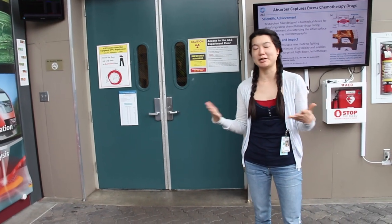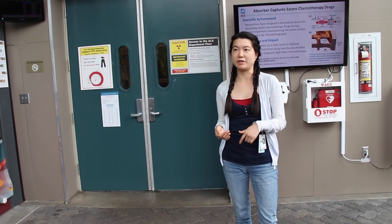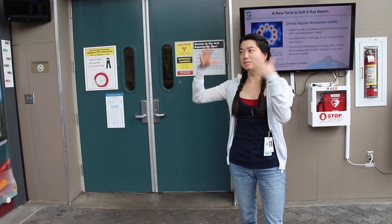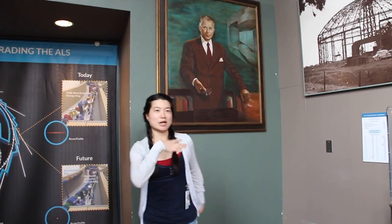I'll explain what I do here. My name is Cindy Lee and I am a communications specialist here at the Advanced Light Source. What that means is when the scientists have some cool results, we want to help them share it.